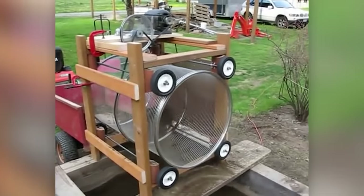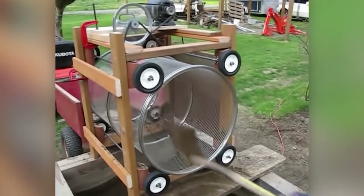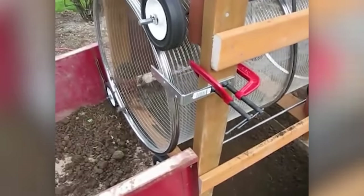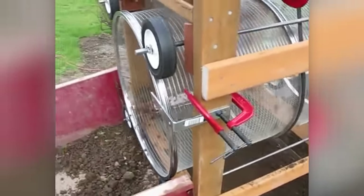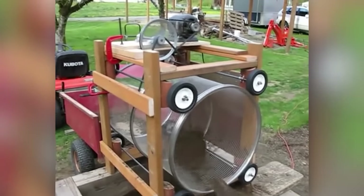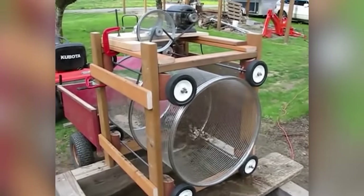The compost, if necessary along with the soil, is loaded into the drum. Small particles fall down and large ones go into the trailer. The design is ingenious and cost-effective, made out of three bicycle rims and a motor from an ordinary fan. The final rotation speed of the drum will be around 25 to 30 RPM, which is quite enough.